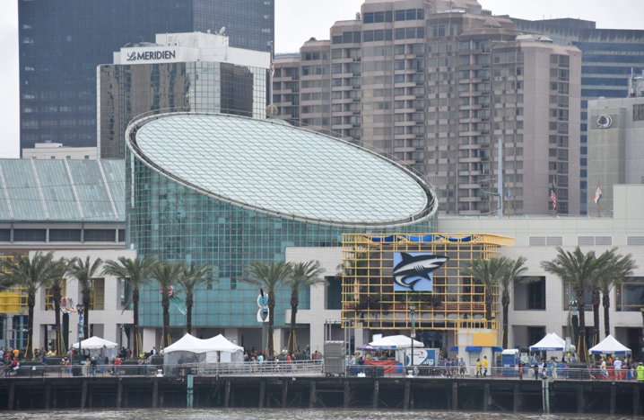The Gulf of Mexico exhibit features a 400,000 U.S. gallons tall tank of sharks, sea turtles, and stingrays. The aquarium is also home to the Entergy Giant Screen Theater, previously the Entergy IMAX Theater, and exhibits for sea otters and African penguins.